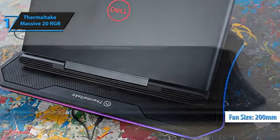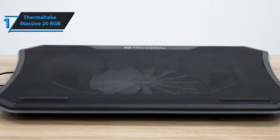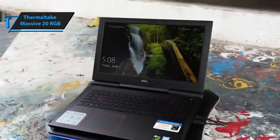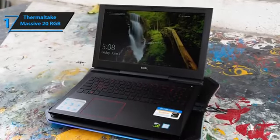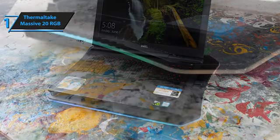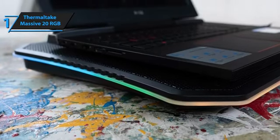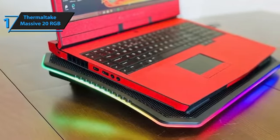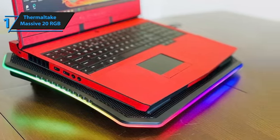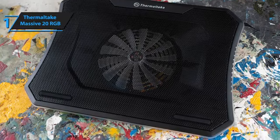With a massive 200mm fan at its heart, capable of rotating at 800 RPM, it ensures your laptop stays cool under pressure, perfect for intensive gaming sessions or heavy-duty computing tasks. This model strikes an impressive balance between aesthetic charm, cooling performance, portability, and value, making it a comprehensive solution for enhancing your gaming environment. Additionally, the item includes four adjustable legs for a personalized ergonomic setup and a brushed aluminum surface that not only adds to its sleek appearance but also aids in heat dissipation. The Thermaltake Massive 20 RGB beautifully marries form and function, setting a new standard for laptop cooling solutions with its robust performance and captivating RGB lighting. Overall, this model delivers premium performance at the best possible price-quality ratio. You wanted the best, and you got it.